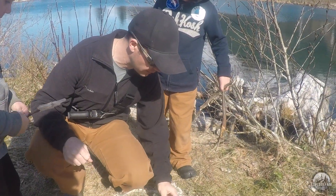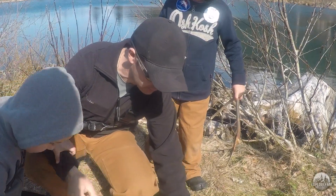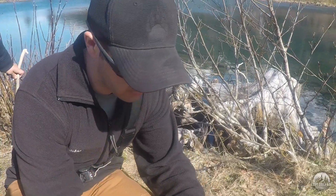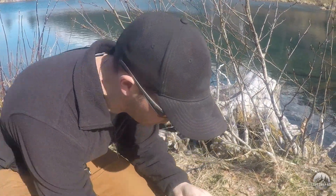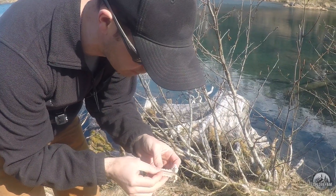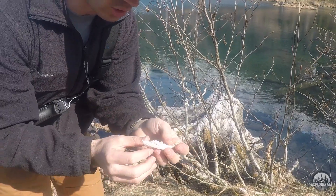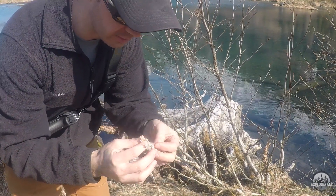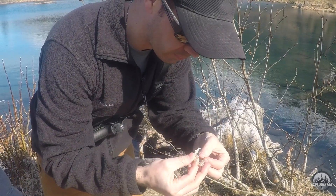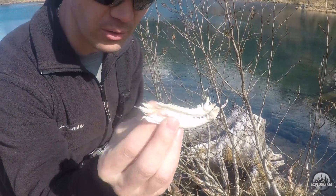So all along the riverbank here we have the remains of these salmon. I hadn't seen this before, and when I first saw it I was trying to figure out what on earth it was — the only thing it could possibly be is salmon. But check out these teeth and jaws. I did not realize that — I mean I knew salmon were a predatory fish — but I did not realize that their teeth were quite so aggressive.